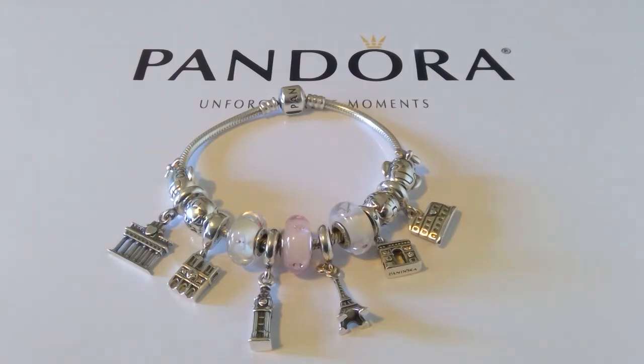Next we have what I think is called the Berlin Gate. We did not actually see it on our trip, but I couldn't resist getting it because it represents such an iconic and important time in Europe — when the Berlin Wall came down. I just had to have it.